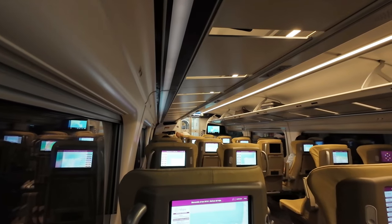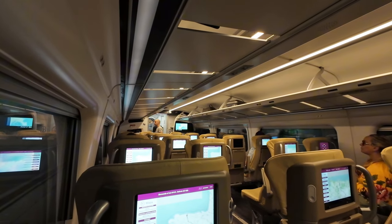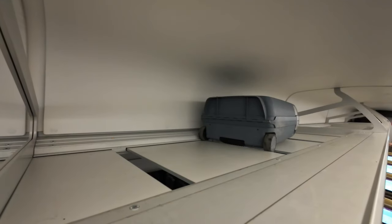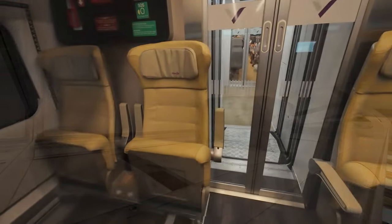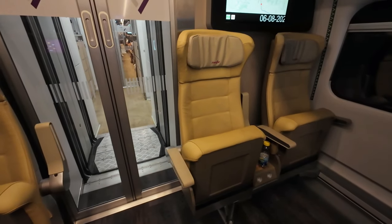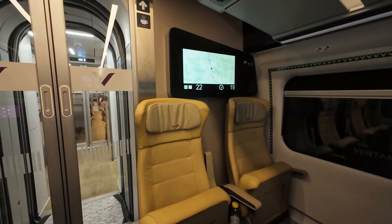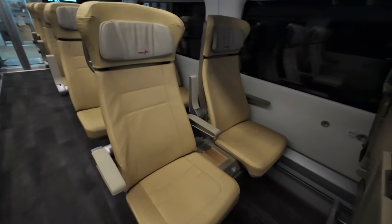Now let's look at the interiors, starting with the comfort class in a 2-plus-2 configuration. Honestly, I'm not a fan of this setup. Do you find it acceptable, or do you believe that a 2-plus-1 configuration is more befitting of a first-class product for a long-distance train?